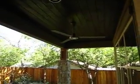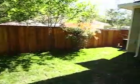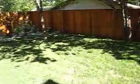Let's head outside and take a quick view here. We've got a very similar covered patio with recessed lighting and a modern ceiling fan. We've got all of this space around here — fully fenced backyard.